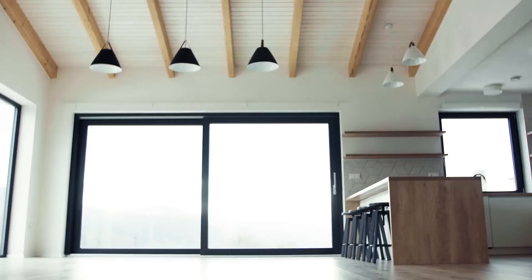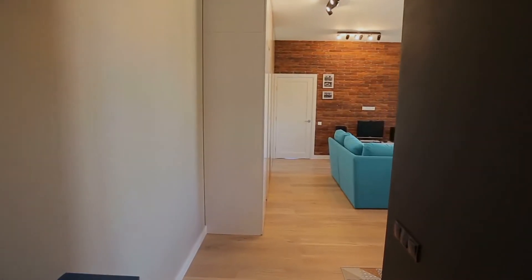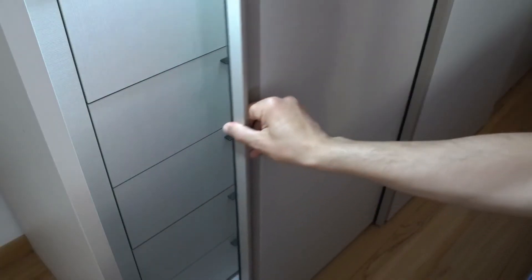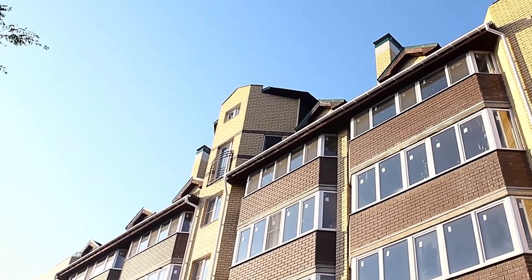Though the apartment is tiny, the 11-foot ceilings and oversized windows make it feel larger, and the sleeping loft frees up a lot of space. The kitchen has a convenient breakfast bar, and there are four closets. The five-story co-op building has eight residences total and is self-managed.